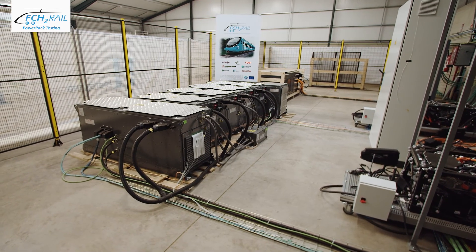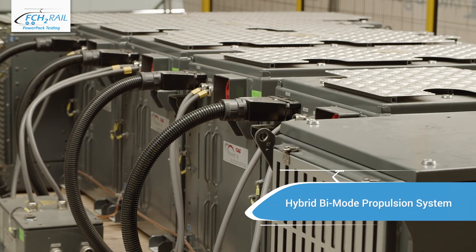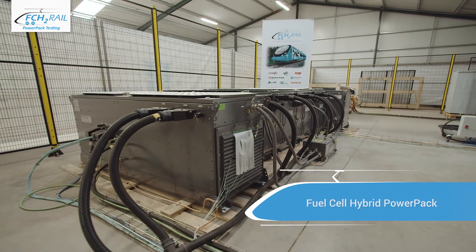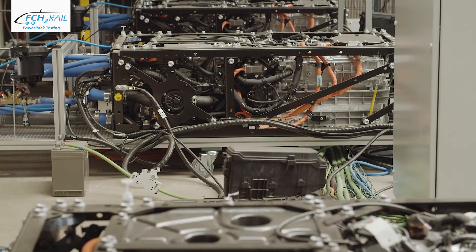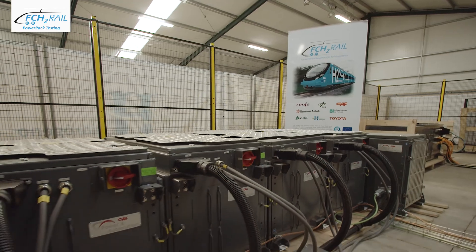At the core of the FCH2Rail project is a hybrid bimode propulsion system, free of fossil fuels, controlled by an innovative energy management system — the fuel cell hybrid power pack. This system combines the energy supply from the catenary with the energy provided by hydrogen fuel cells and electric batteries when travelling on non-electrified routes.